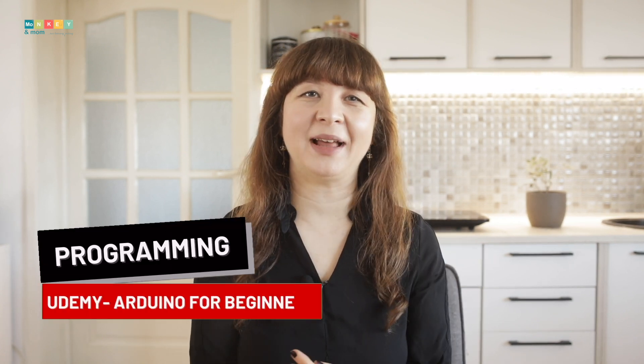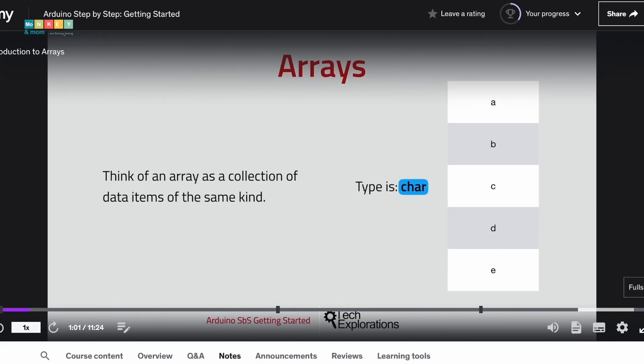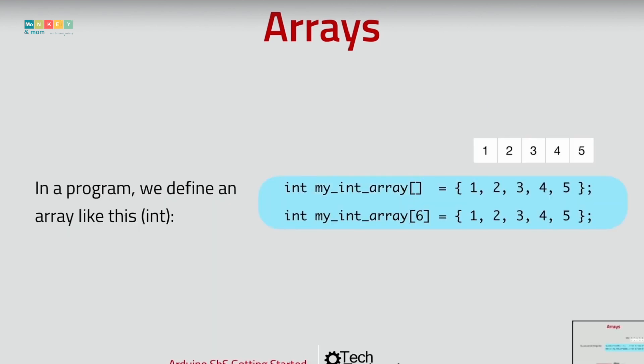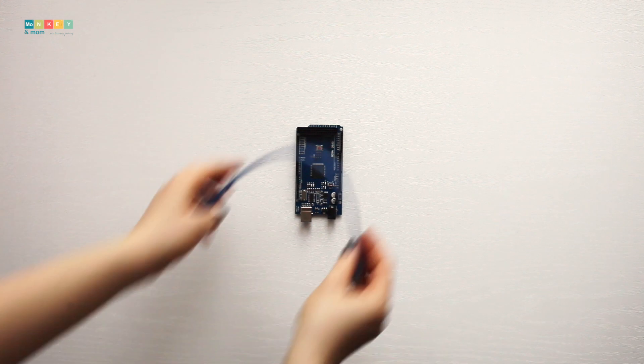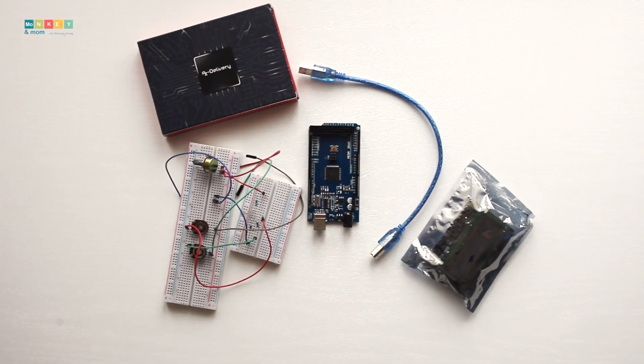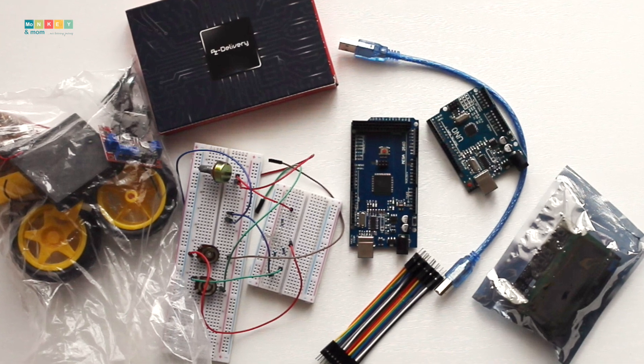Udemy is a great affordable platform for learning new skills and taking classes on almost any subject. I found a promising Arduino step-by-step class for Mark this year, which is perfect for beginners. I just went ahead and bought the required pieces so he can follow along with the instructor and he is going to the class at his own pace. So far, he's really enjoying it.